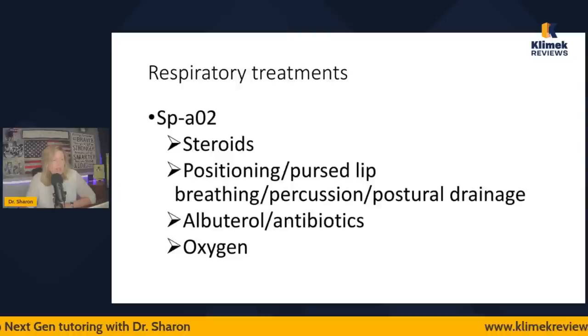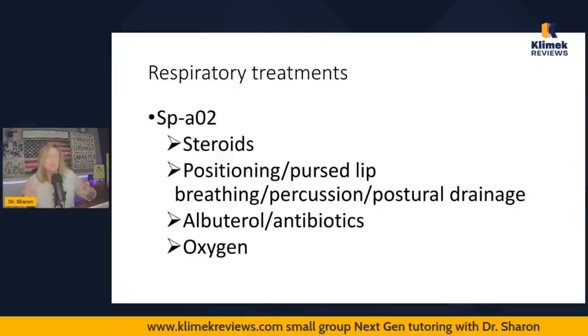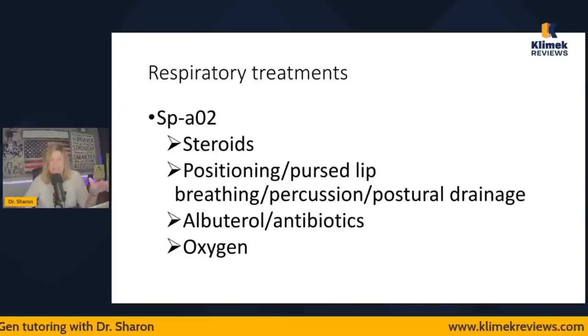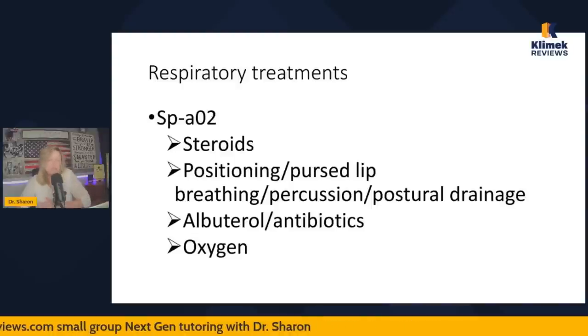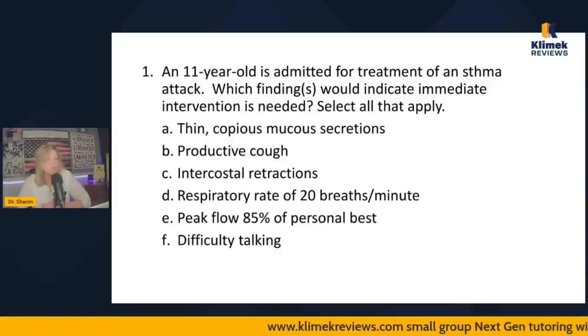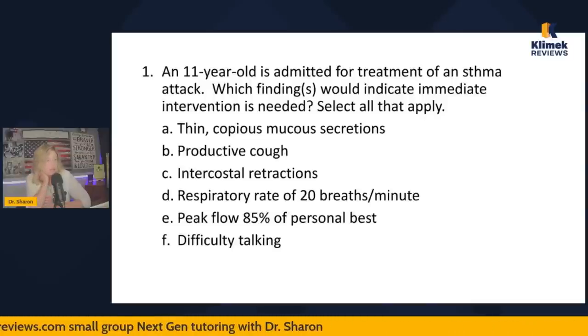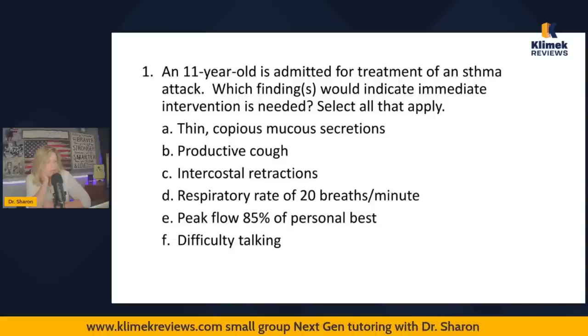Alright, let's do some questions. An 11-year-old is admitted for treatment of an asthma attack. Which findings would indicate immediate intervention is needed — select all that apply: thin copious mucus secretions, productive cough, intercostal retractions, respiratory rate of 20 breaths per minute, peak flow of 85% of personal best, difficulty talking.